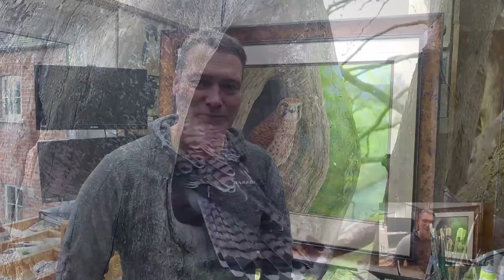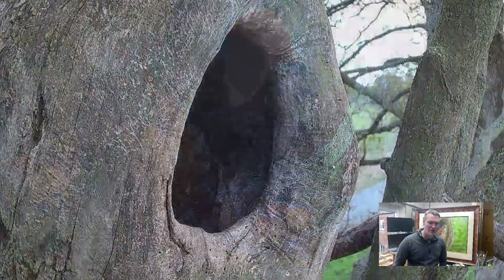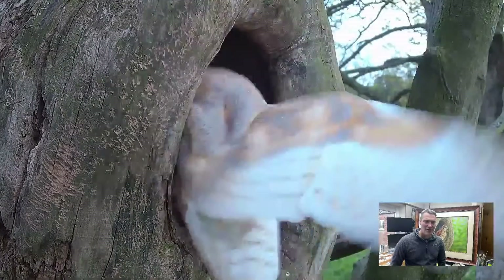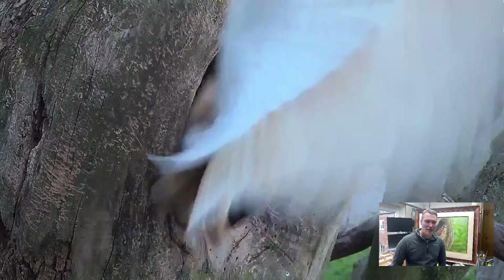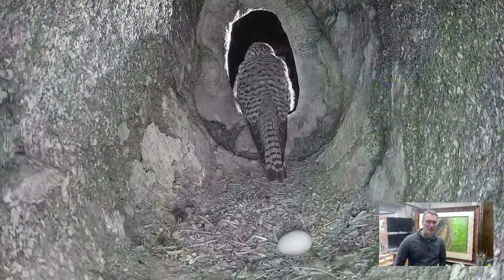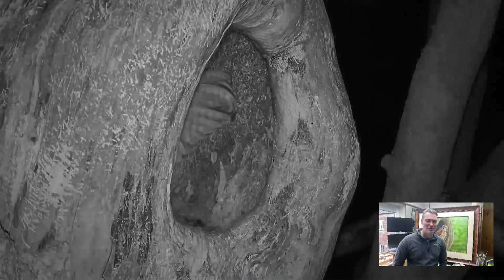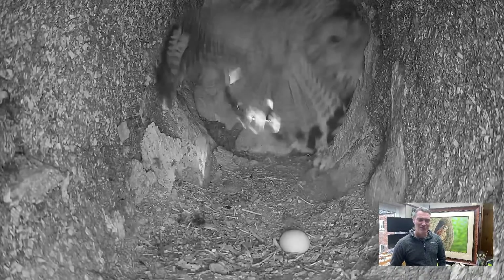There are going to be a few dramas along the way, no doubt. Because we've got the cameras on them, we pick up all of these amazing interactions. Last year was particularly dramatic — a jackdaw went and broke one egg, and then we had a barn owl during the day going in. These scuffles can get pretty serious, especially when someone like Bommer appears. This is a battle with Bommer — these are seriously powerful birds.